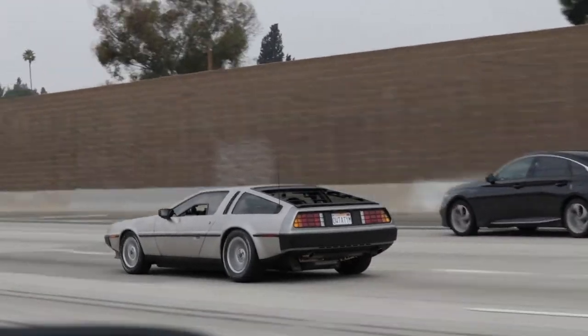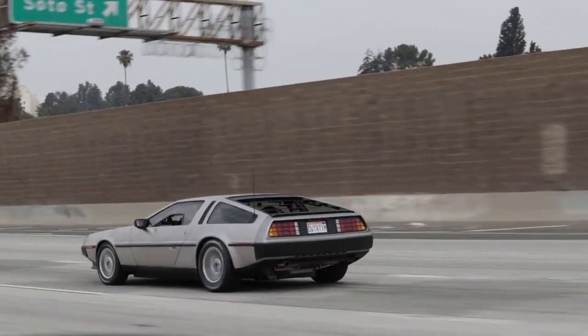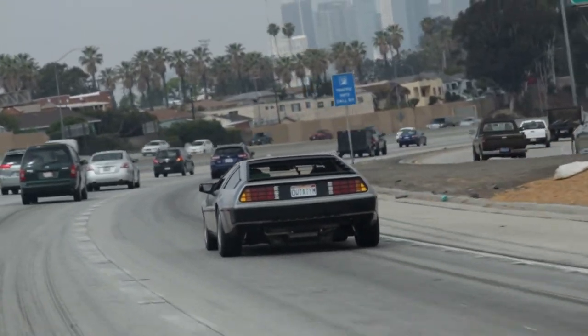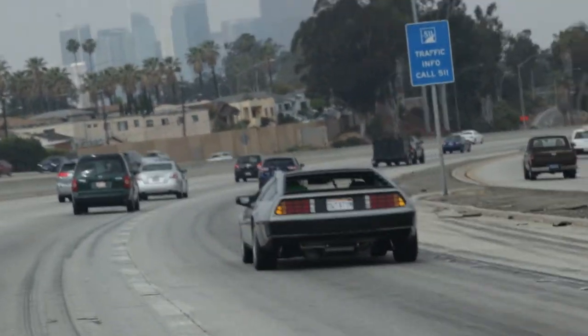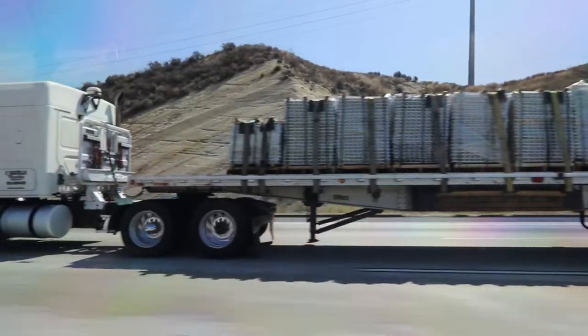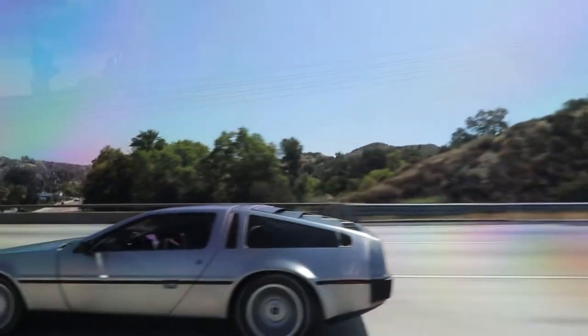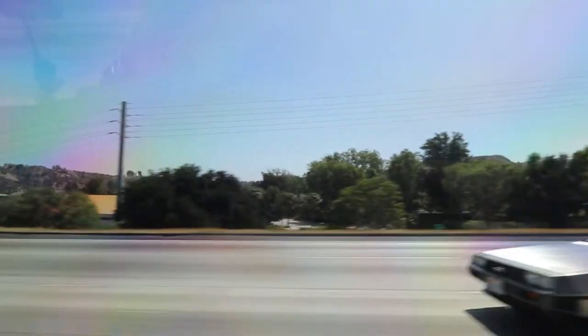I've been having a great time driving the car. Even though it's not the fastest car, when you get it up to speed on the freeway it actually has some speed to it. It's such a joy to drive — it's very rare to see a DeLorean on the road, so you get people honking and so many people smiling at the car.